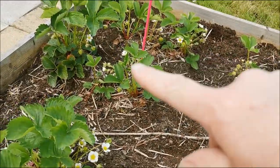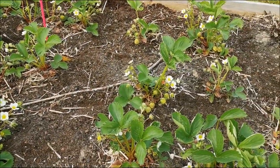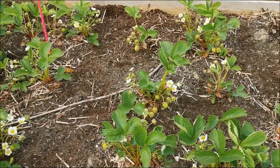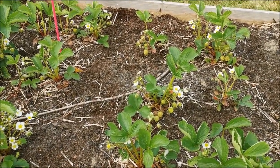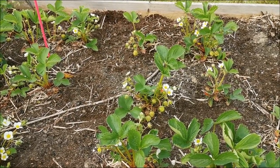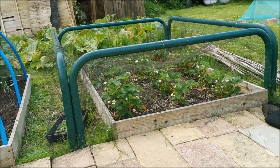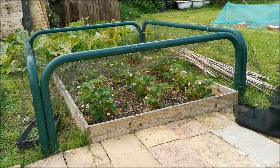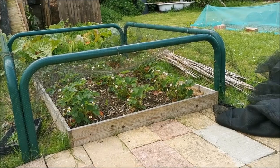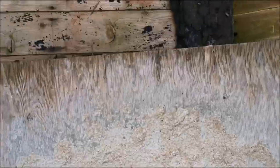Because they're fruiting I'm going to leave them where they are now, and then when they've gone over I'll transplant them so I've got a full bed. Looks like I've got some coming over there as well — they're not El Santo, I forget what those ones were — local garden centre.